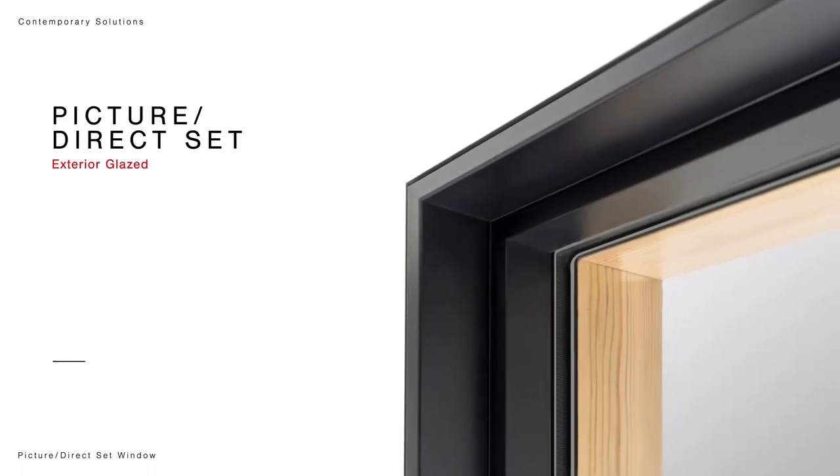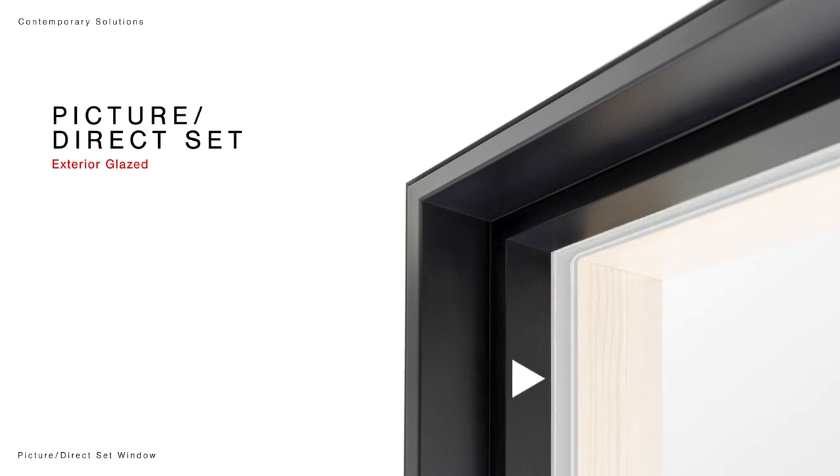Our picture window is glazed from the exterior, allowing for easy on-site installation of oversized glass units. This is a streamlined solution for the modern contemporary market.